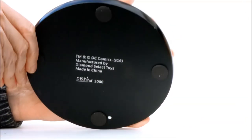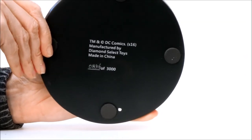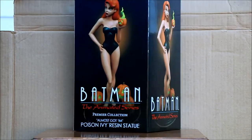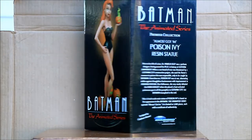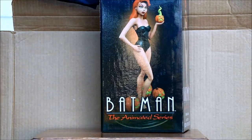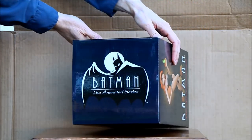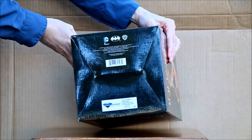It's numbered — you can find the number on the bottom of the base. Let's also look at the box. It comes in a big box, packaged extremely well. There's a bunch of writing; I'll also show some still photos of closeups of parts of the box. Batman: The Animated Series is on top, and it's also numbered on the bottom.